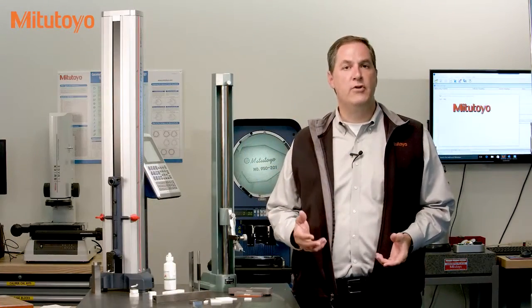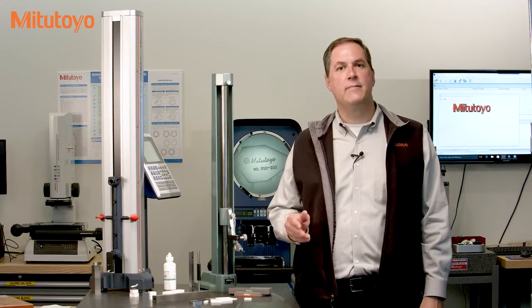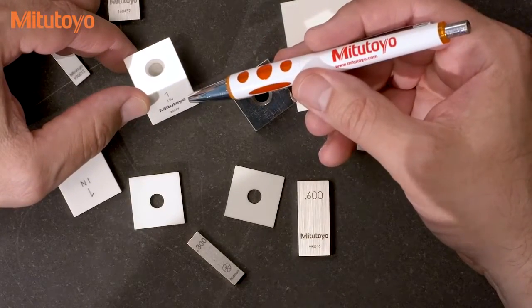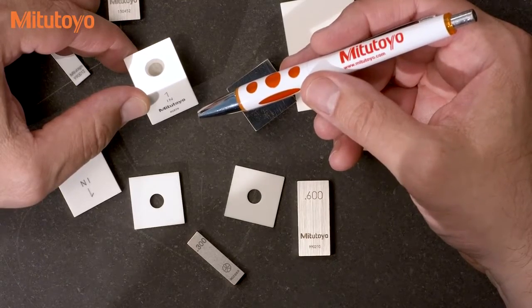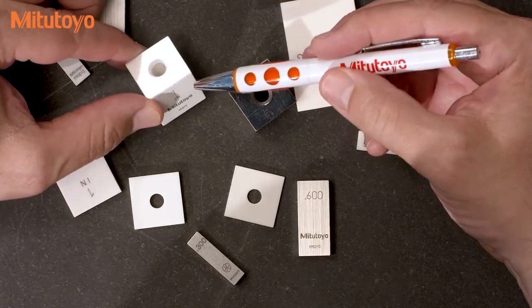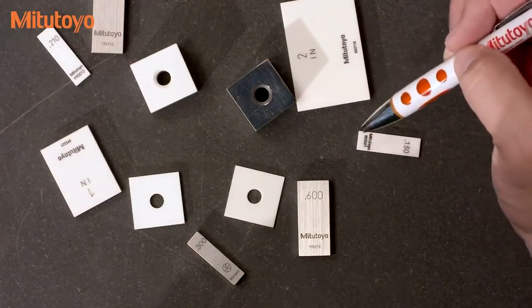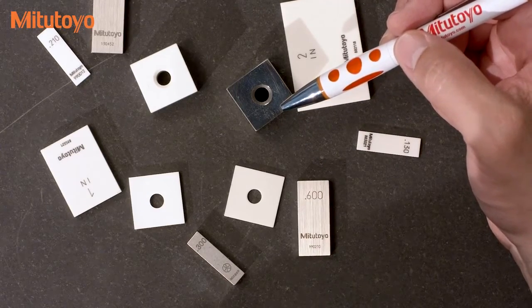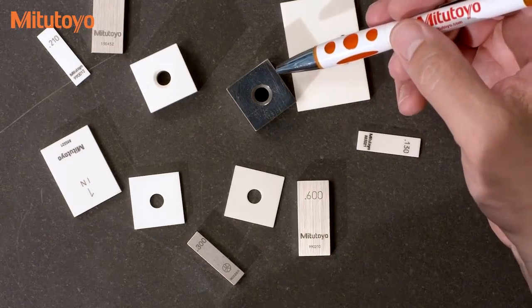During World War I, the U.S. government became worried about the supply of gauge blocks from Sweden. Along came Mr. W.E. Hoke, who developed his own way to make gauge blocks around 1917. He made them round with a hole in the middle to make them easier to lap flat. The square gauge block with the hole in the middle was derived from Hoke's design, and still today you can buy gauge blocks in either Johansson's rectangular design or Hoke's square design. Rectangular blocks are much more common, but some people like the square blocks.